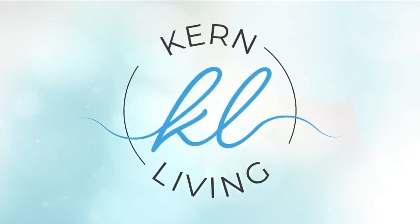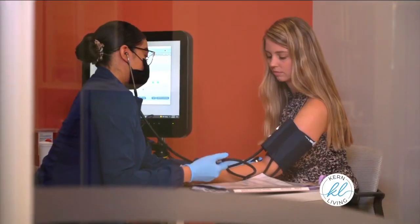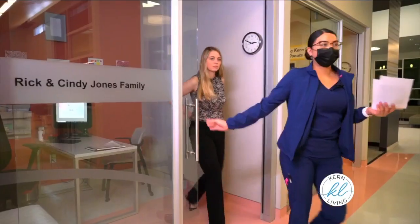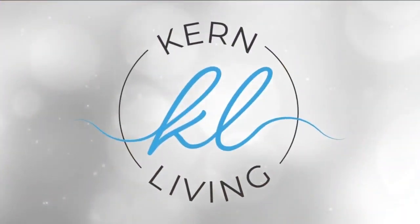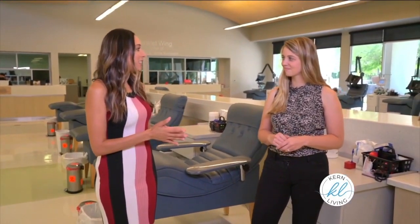That sounds simple enough. So I'm going to let you go in and do your confidential questionnaire and then we'll check back with you right after that. Sounds good. Okay, so we're halfway through already — you've been given the go-ahead to be able to donate today.